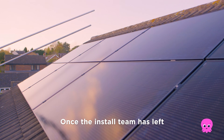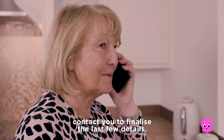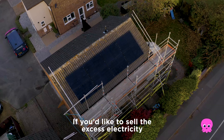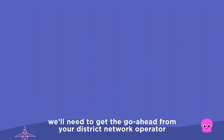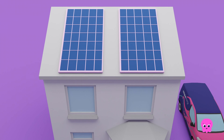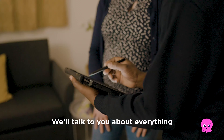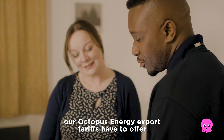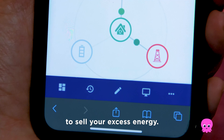Once the install team has left, our customer care team will contact you to finalise the last few details. If you'd like to sell the excess electricity you generate back to the grid, we'll need to get the go-ahead from your district network operator before this is possible. This process can take up to a couple of weeks. We'll talk to you about everything our Octopus Energy export tariffs have to offer and get you set up and ready to sell your excess energy.